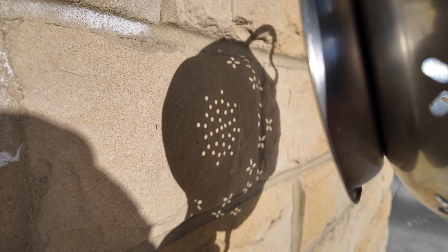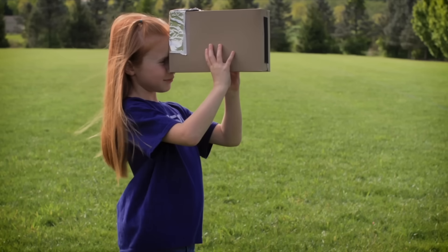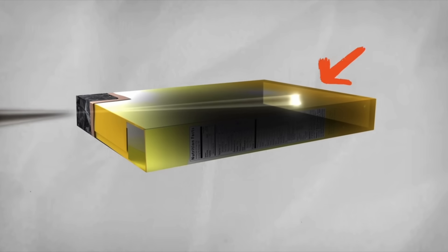You can also try this with cool things lying around the house, such as using a colander, or you can put your fingers together to make a waffle mesh-like pattern. I've even seen someone use a Ritz cracker before. You can even create a box pinhole projector that's darker inside, which makes it easier to view the eclipse. I'll put some guides on how to make those in the description.